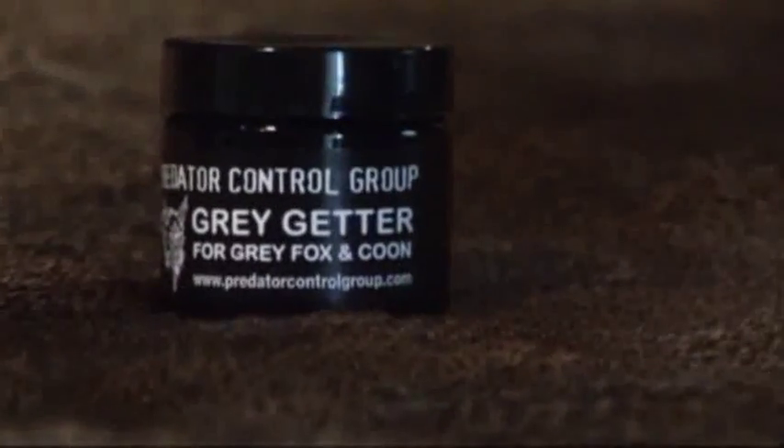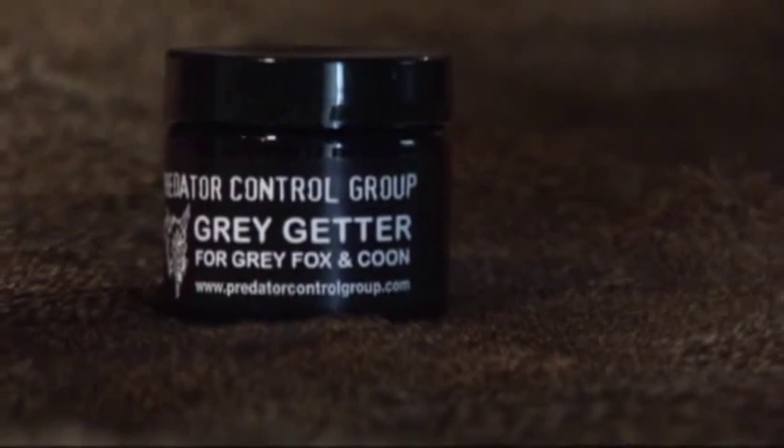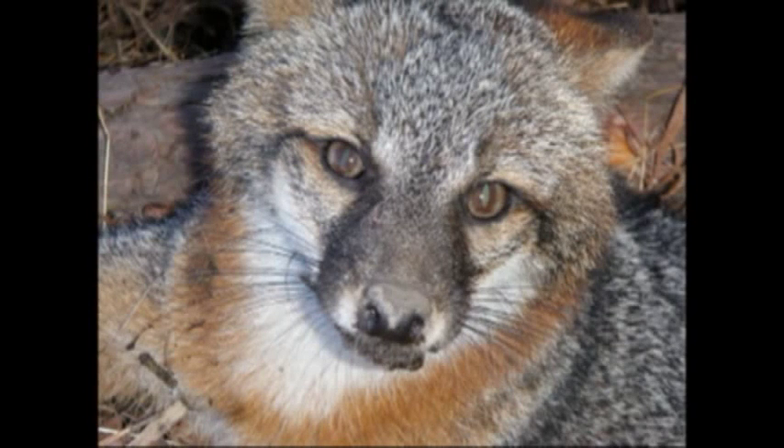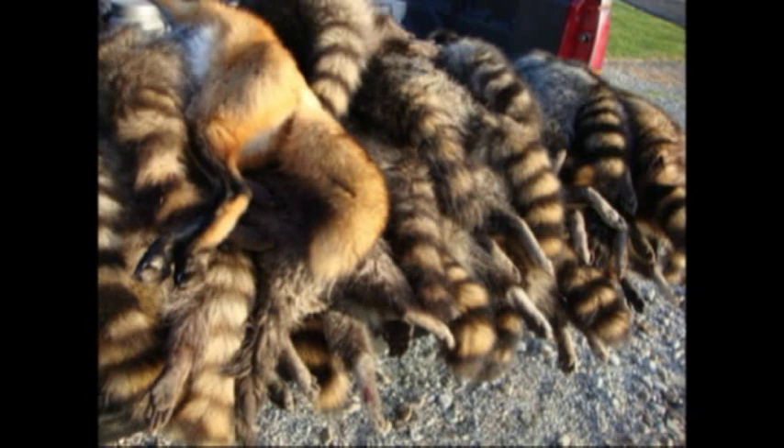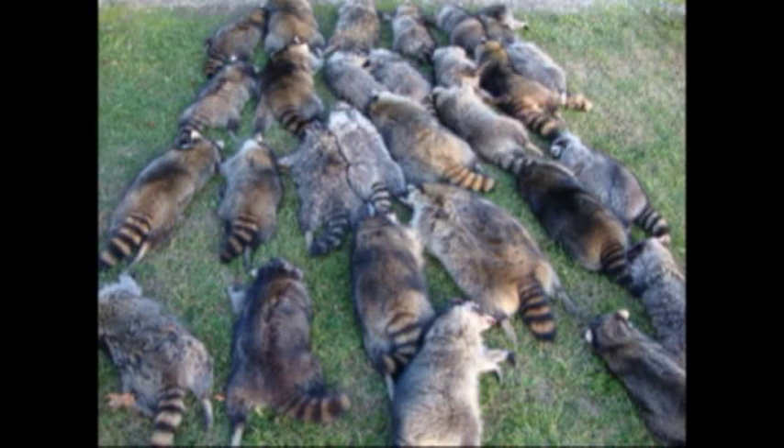The last predator lure is the Gray Getter for gray fox. It's a dual-purpose lure — in the south it does more on gray fox than raccoons, but up in Pennsylvania I sell more of it as a coon lure than most actual coon lures, except for some of my dog-proof stuff. When you get up north, raccoons can't stay away from it. It's designed for grays but also a tremendous raccoon lure. It has a sweet smell with a backlash to help push it out. It's a 2-ounce bottle for $9.